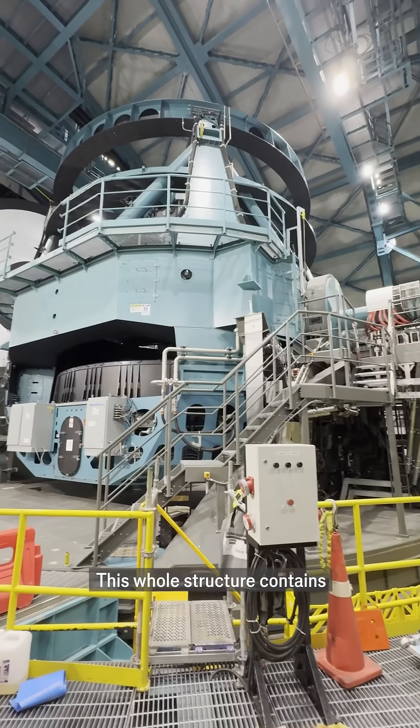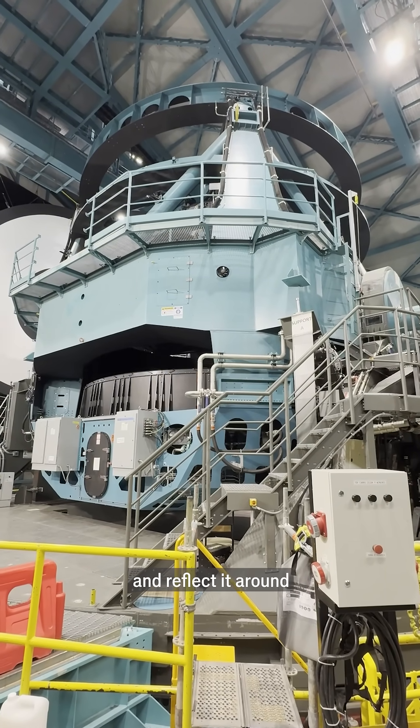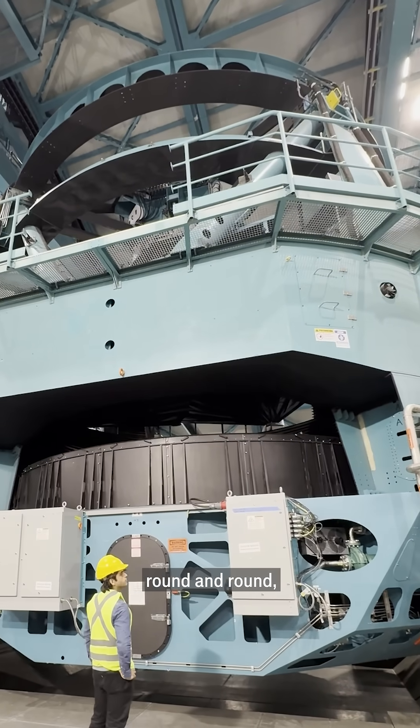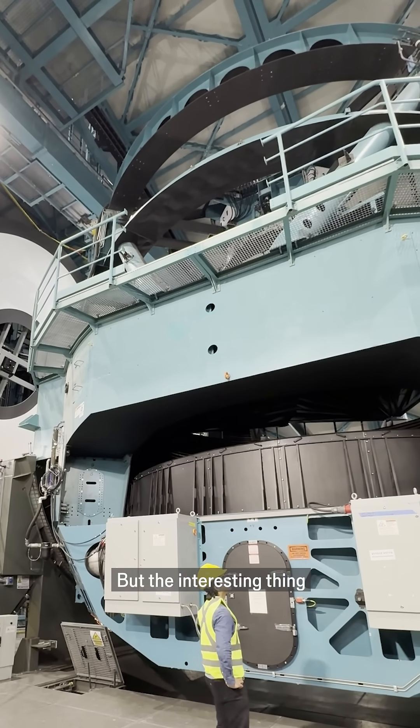And this whole structure contains the various mirrors that will take in the light and reflect it around. And this teal gantry is the thing that moves it around, round and round, to look at various different parts of the sky.